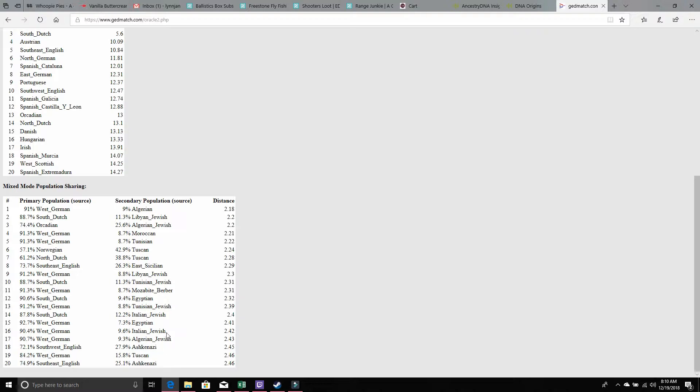You also notice Ashkenazi Jewish, Ashkenazi Jewish, Algerian Jewish, Italian Jewish, Italian Jewish, Tunisian Jewish, Tunisian Jewish, Libyan Jewish, Algerian Jewish, Libyan Jewish. This is showing that I do have Jewish DNA. I also have sort of Egyptian and Tuscan in there.